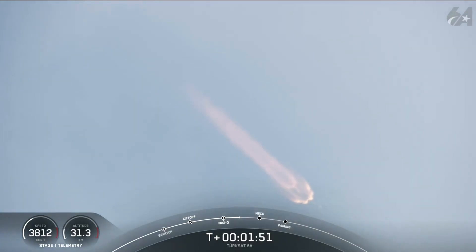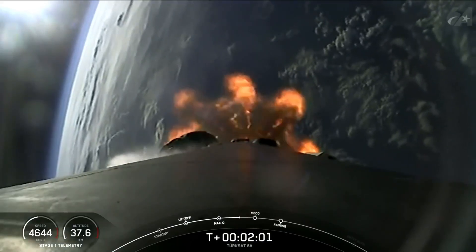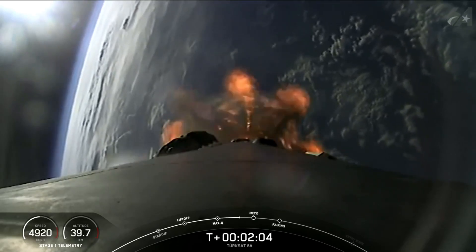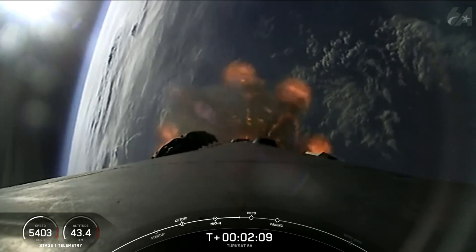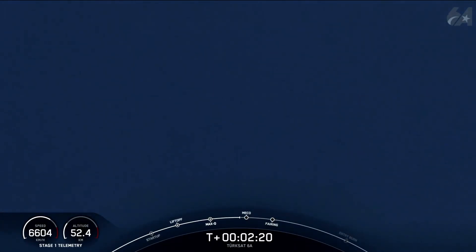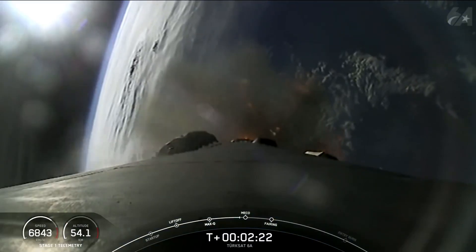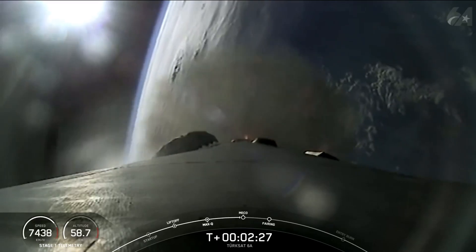Coming up shortly, we'll have three events in quick succession, called out by Mission Control: starting with MECO, followed by Stage Separation, and then SES-1. Main Engine Cutoff, or MECO, is where we shut down all nine M1D engines on the first stage. Stage Separation is when the first and second stages separate. After separation, the booster begins its way back to land for the entry burn. Second Engine Start 1, or SES-1, is when we light the MVAC engine on the second stage for the first time.